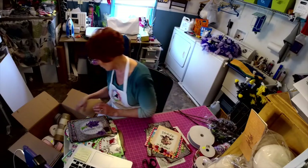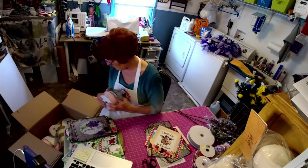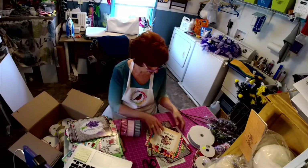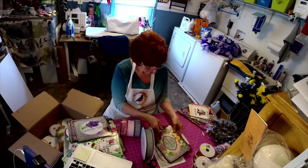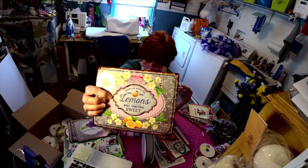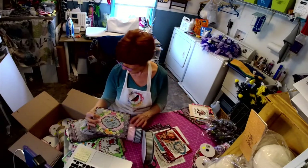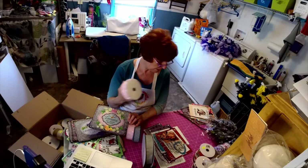A lot of my signs, especially in the farmhouse collection, have this gingham or seersucker — it's called seersucker fabric. I had a big roll of gray, so I went ahead and bought extra so I can sell the signs with the ribbon too.